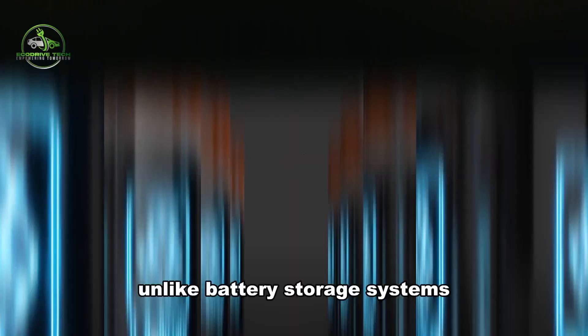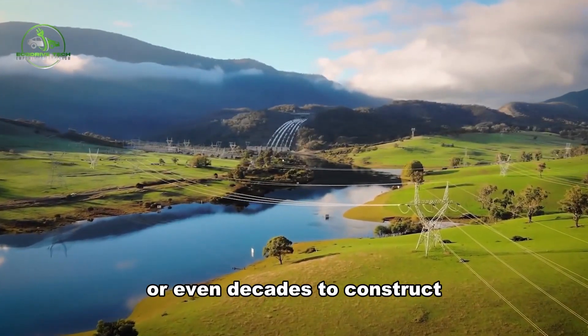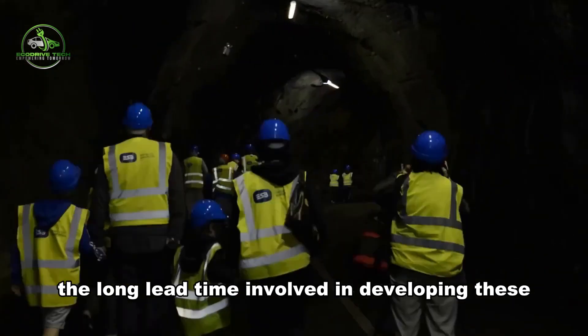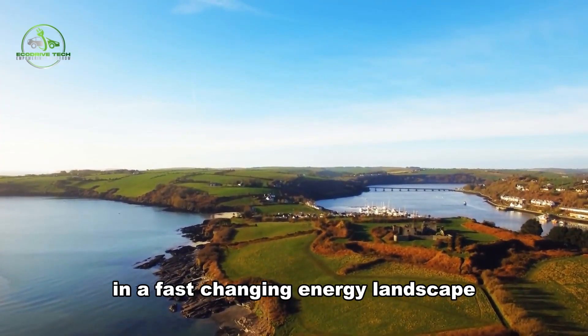Unlike battery storage systems, which can be deployed relatively quickly, FEES plants can take several years or even decades to construct. The long lead time involved in developing these projects may make them less appealing in a fast-changing energy landscape.